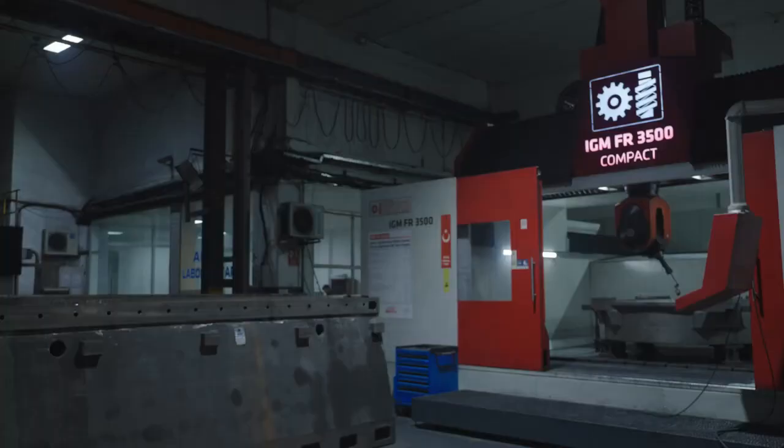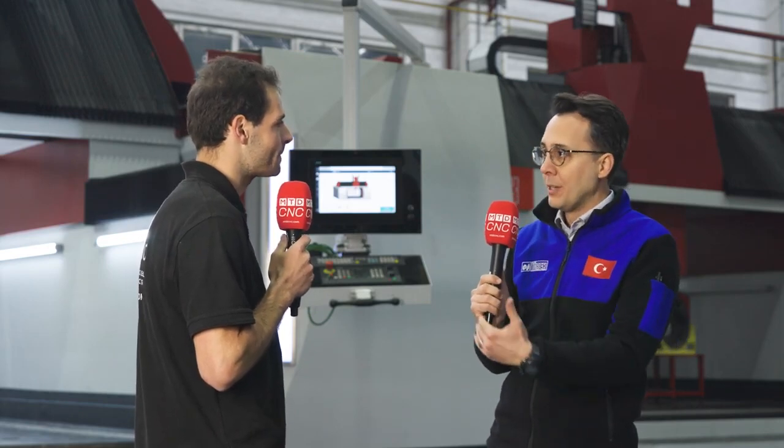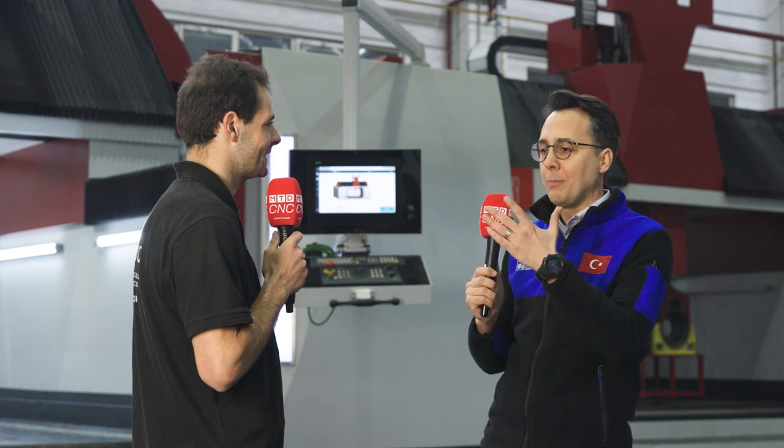These are big machines — is there a limit on the X-axis size? Thanks to our cast iron body design, the X-axis is modular, so we can extend as much as the customer demands. We have 2.5 meters and 6 meters as standard in stock, but as I said, the X-axis is unlimited.